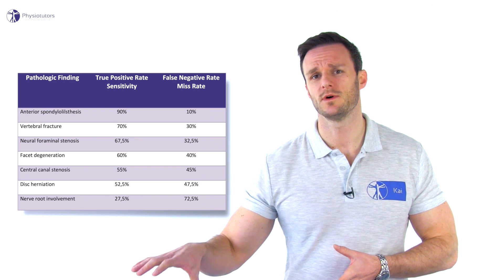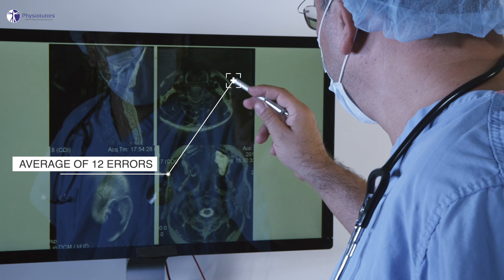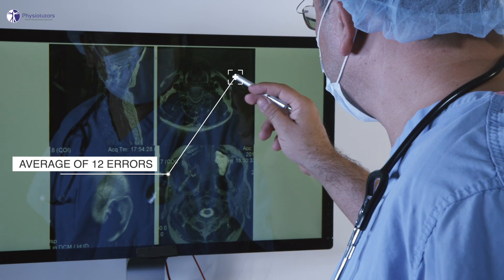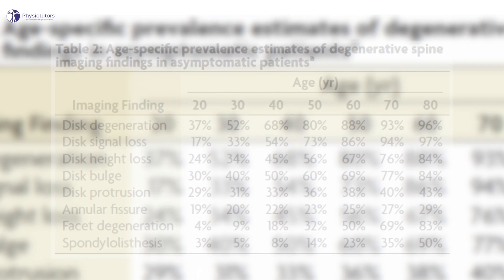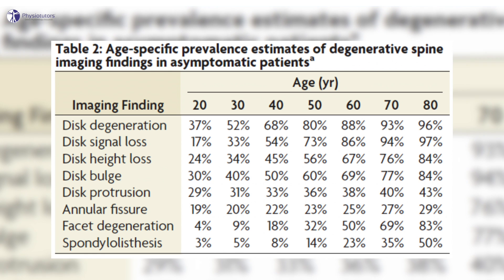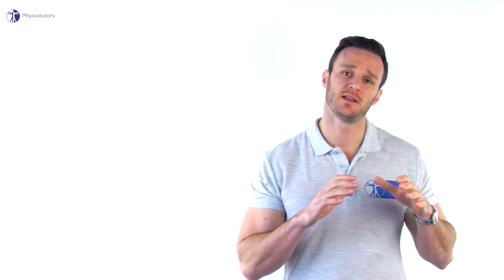Next to poor agreement of findings, there was a high rate of interpretation errors and each radiologist averaged 12 errors. Next to the problem of low inter-rater reliability, we have learned from the review of Brinickei et al. in 2015 that asymptomatic findings in the lumbar spine are extremely common. So even in your 20s or 30s, the chance of having some sort of abnormality on an MRI scan is very high.